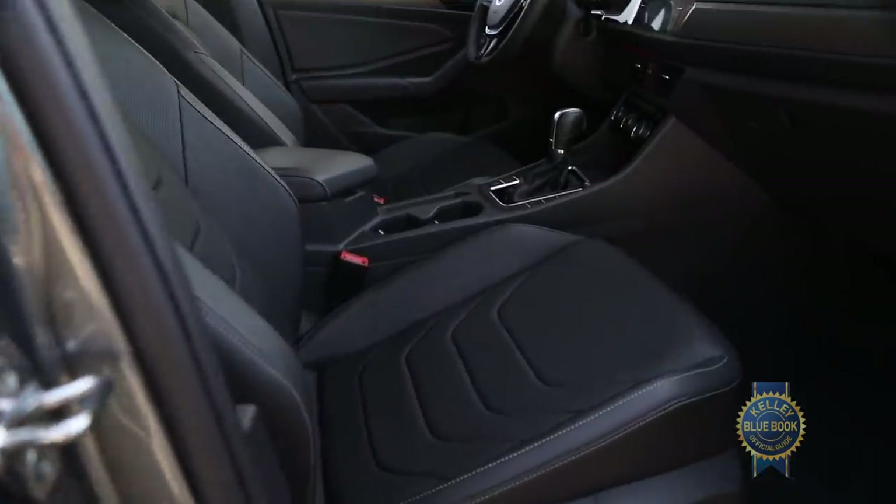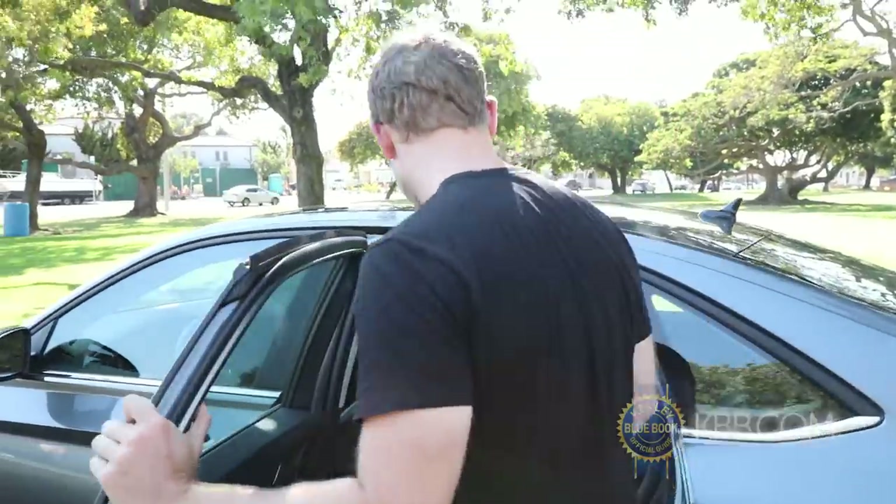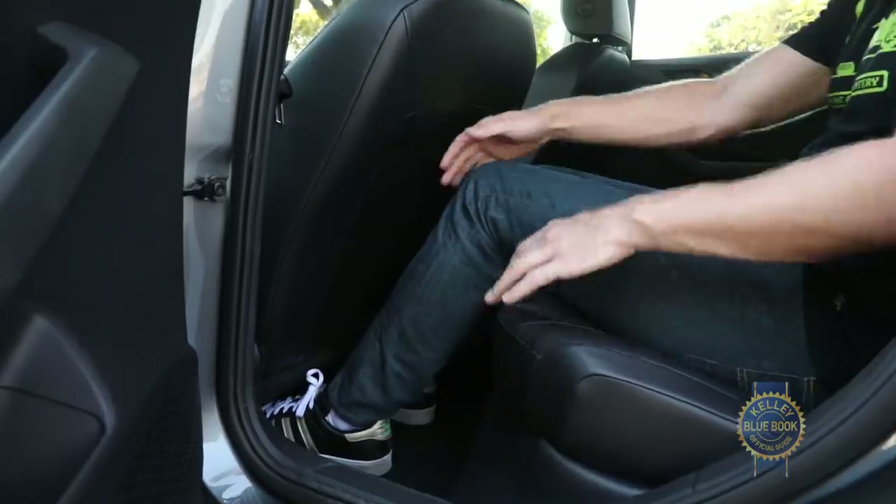There's also a large center storage area cleverly constructed of light-colored plastic so you can easily find the stuff inside. As for passenger space, palatial might be overselling it — but not by much. Seated behind my preferred driving position, head, knee, and foot clearance are outstanding for a compact car.